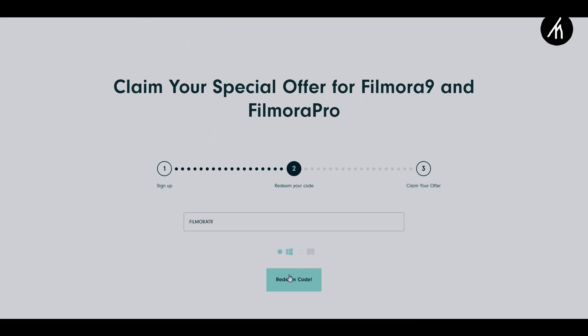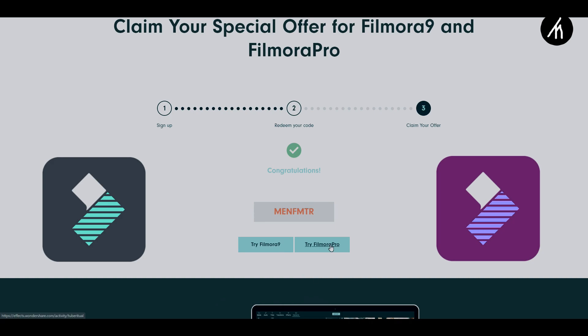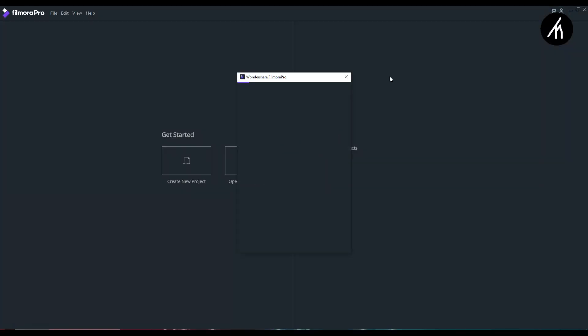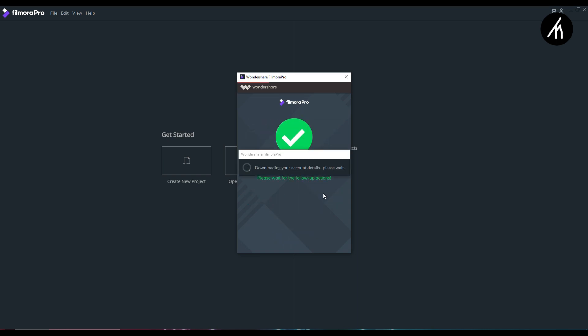Once you enter the coupon code, it will prompt you to choose whether you want to use Filmora 9 or Filmora Pro — choose whatever you want. Then you are done; you'll get a unique code. Now simply install whichever version you used the coupon code for, and log in with the Wondershare ID that you just created or already had.